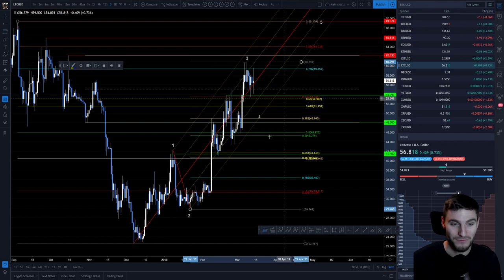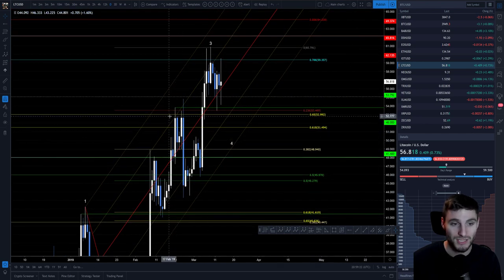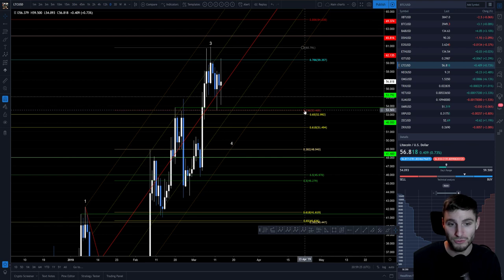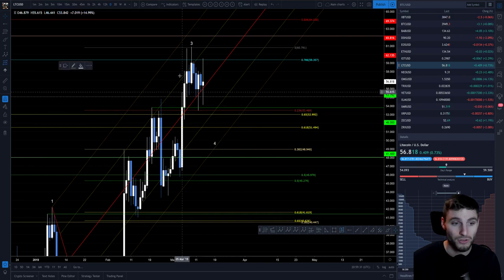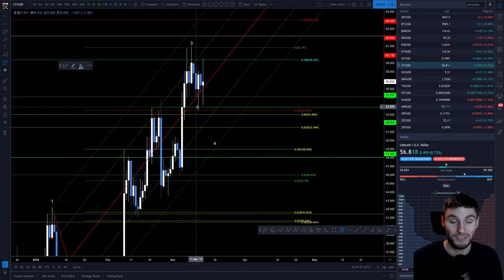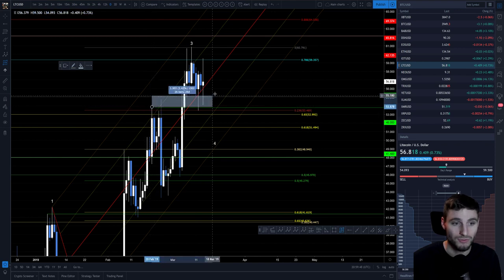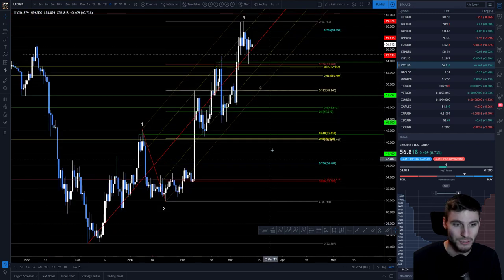Also from wave 3 we've got the 0.236 retracement lining up very nicely. This old resistance flipped into support and we found support at the 0.236 — and this was a long that I took. I remember this day because Bitcoin fell down quite heavily, and that was my opportunity. I like taking longs when everything's going down to sculpt those longs. That long lined up very nicely with the 0.236, and the horizontal resistance obviously flipped into support — a quick nice gain from a scalp position on Litecoin.